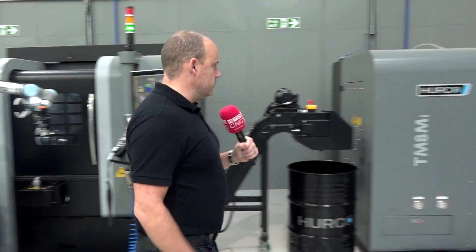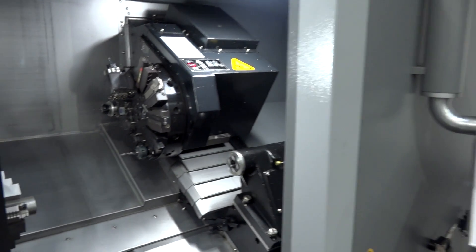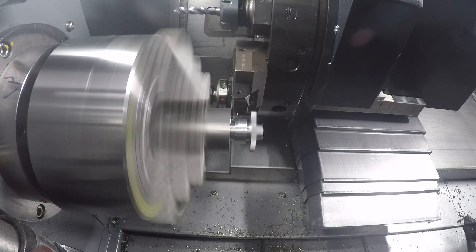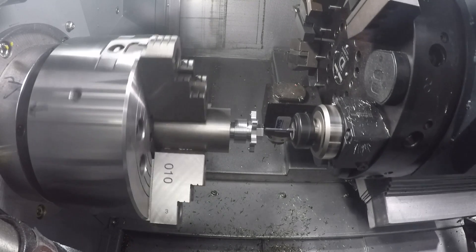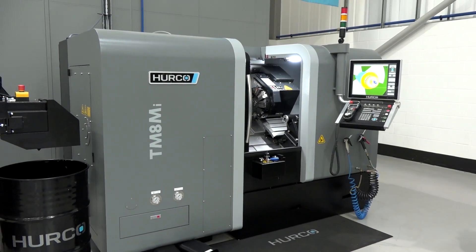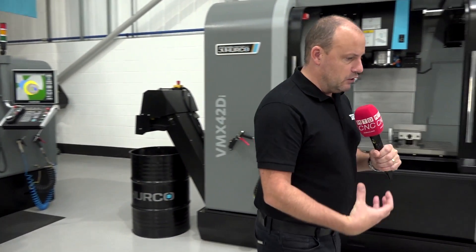This is the TM8mi — one of Hurco's latest launches on the turning side. They've done a lot of development on their turning centers over recent years and they're now ready to hit the market. Compared to their predecessors, they're bigger in terms of capacity in the same footprint, more powerful, heavier, and they have cycles you would associate with the milling side — on the machining centers — also in the controls, for when you're trying to do milling in conjunction with turning on a mill-drill machine.